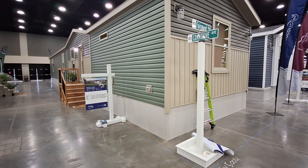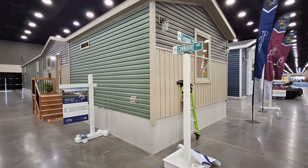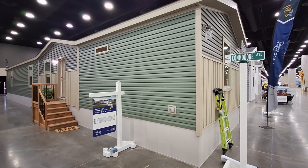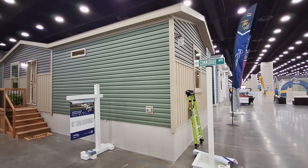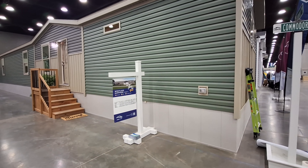Well, hello and welcome. Welcome to the corner of Fairmont and Commodore — no, I'm kidding. We are at the Louisville Home Show here in Kentucky, and I've got for you this really, really nice mid-country home.